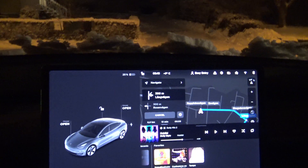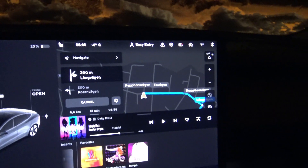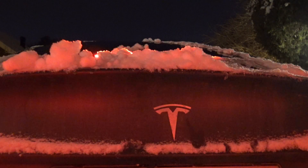It's warm and cozy here and now it's 25% in the battery. Inside I guess it's maybe 20 degrees or something similar. So let's go now and see how it is to drive the car.